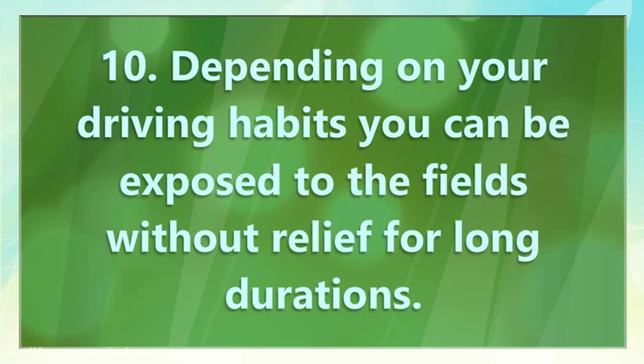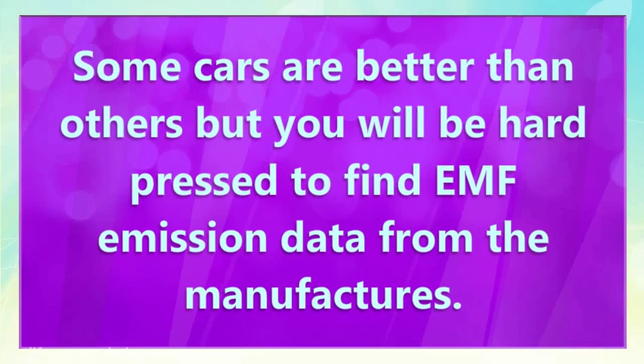10. Depending on your driving habits, you can be exposed to the fields without relief for long durations. 11. Some cars are better than others, but you will be hard pressed to find EMF emission data from the manufacturers.